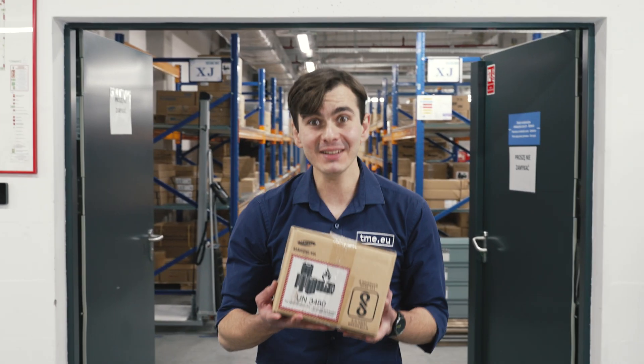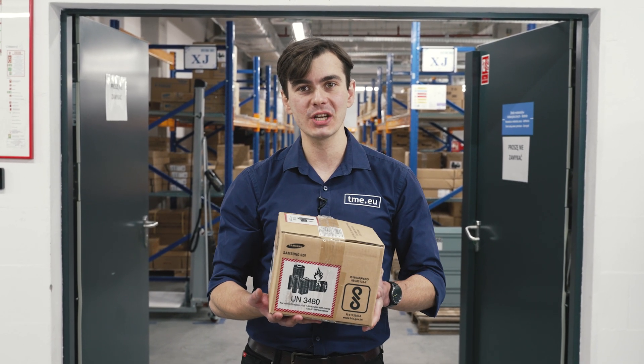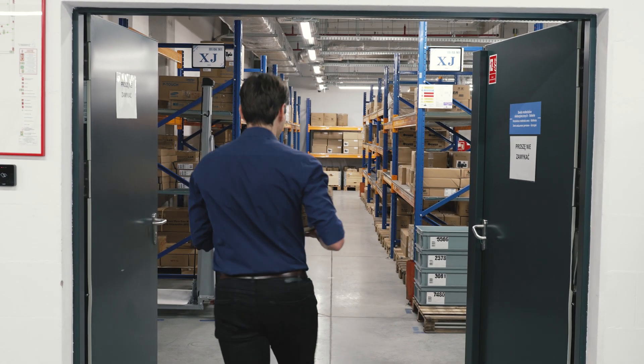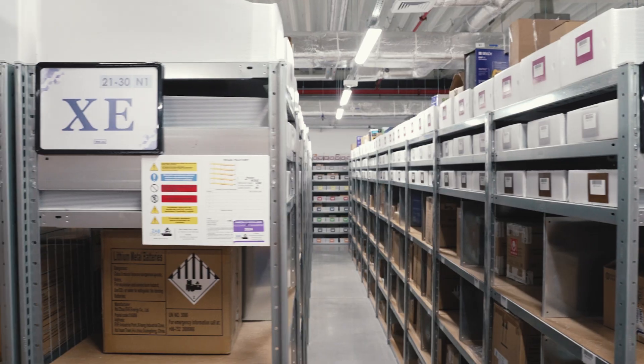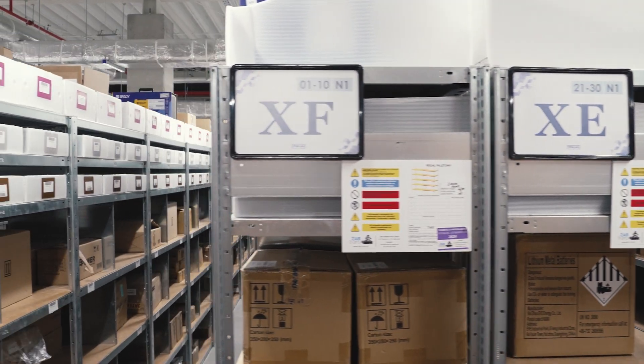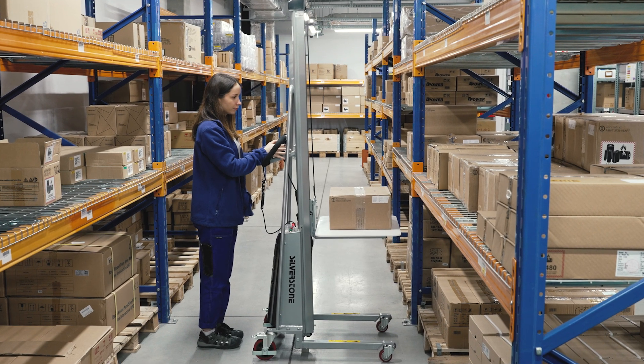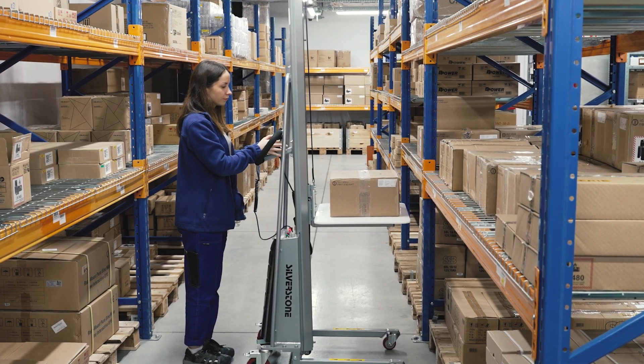Not only chemical products are chilling here — batteries also have their own private chamber optimized for humidity and temperature to extend their lifespan. Each battery type has a designated storage area equipped with a dedicated fire extinguisher, and even a crane for effortless handling of particularly heavy batteries.